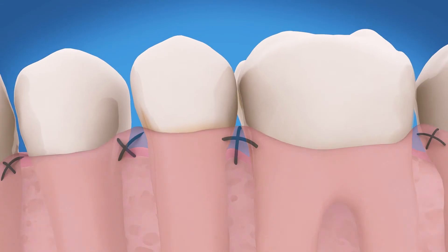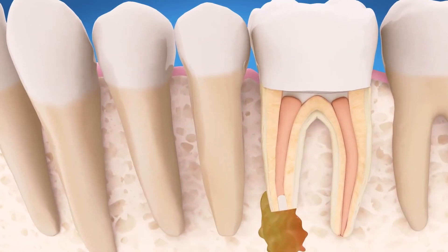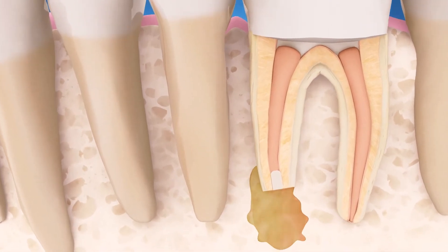Finally, a few stitches are placed to help the tissue heal. Over time, the bone can heal around the end of the tooth's root.